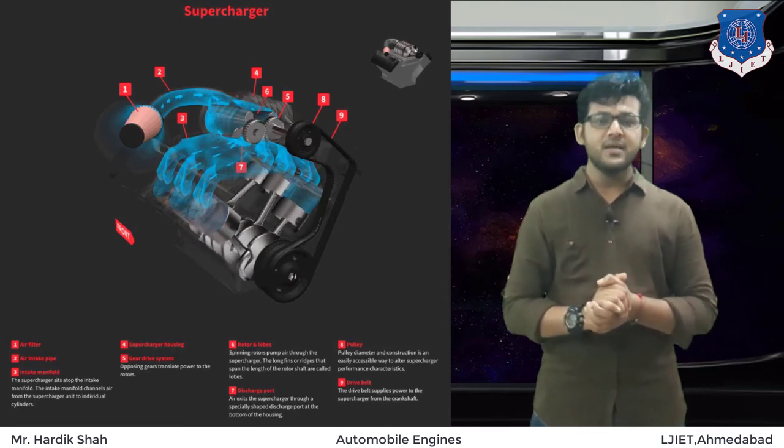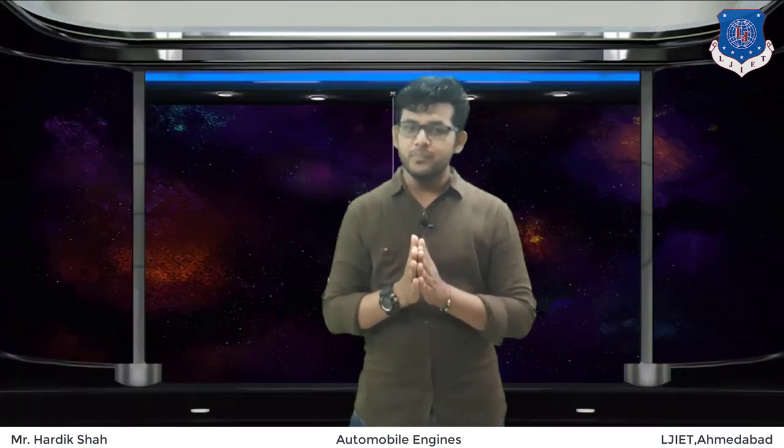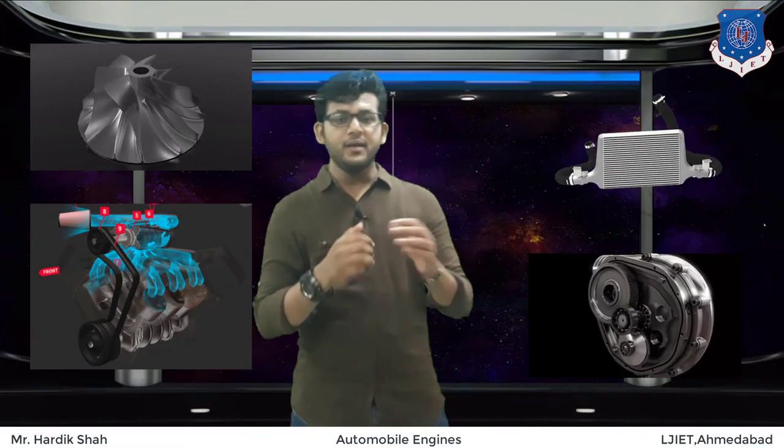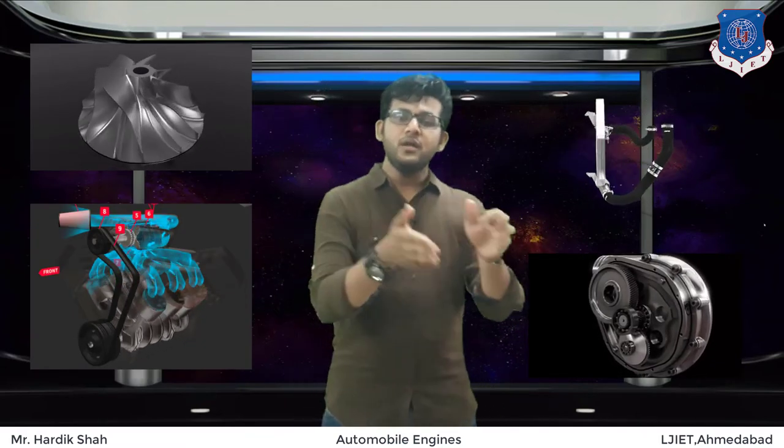Let's list out all the parts again. A supercharger requires the following parts: turbine blade, belt drive, gear drive, intercooler, and intake manifold. Together these accomplish the entire supercharging process, and now you are familiar with the term supercharger.